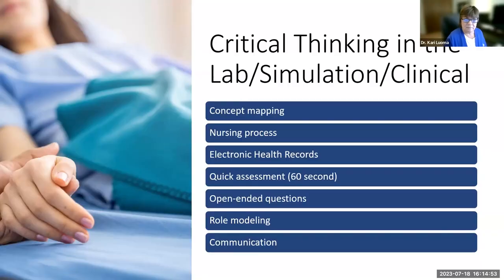In lab, you might have concept maps, the nursing process, and electronic health records to help you think about the patient and what you'll be doing. Faculty may ask you to do a 60-second assessment — looking at the patient's room to see what's going on, what might be missing, what questions to ask. Faculty might ask open-ended questions or answer a question with a question to elicit critical thinking. Role modeling through observing communication, pre-briefing, and debriefing all help develop critical thinking.